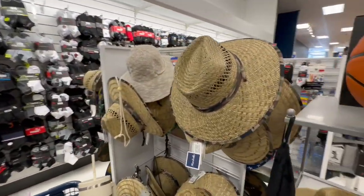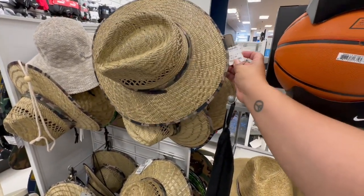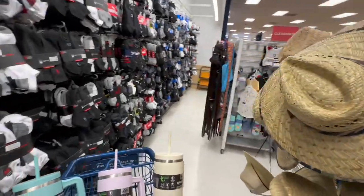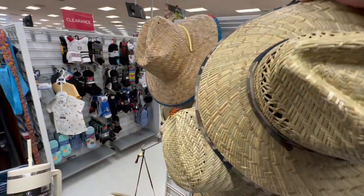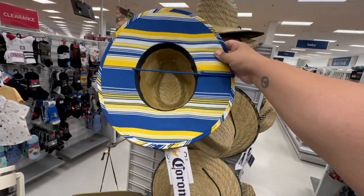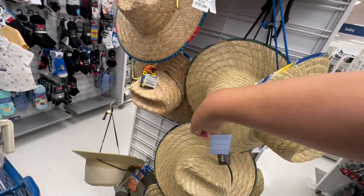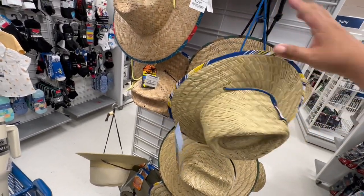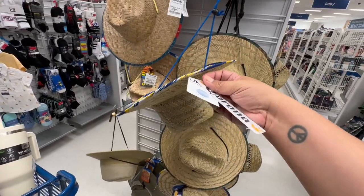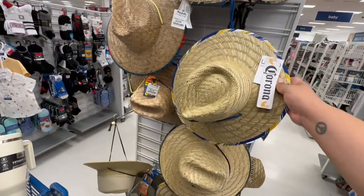Oh my god, my dad actually has one of these — this is like a thing that dads must have in the summertime. He loves wearing his little summer hat. This is $12.99 — literally he has that exact same one. Oh, a little Corona hat — it has a little Corona logo on it too. I want to say they're $12.99 but I'm not certain — I'm not seeing the actual price tag. I don't like when they hide it, so we'll just say $12.99 for now.